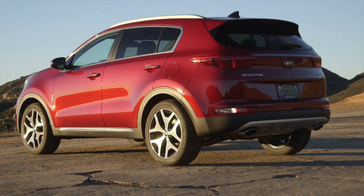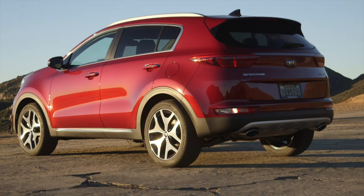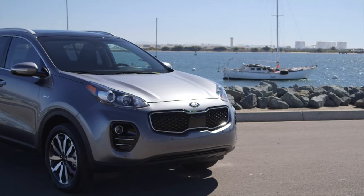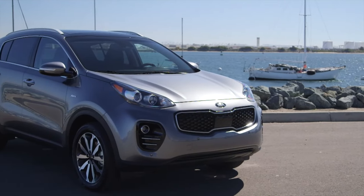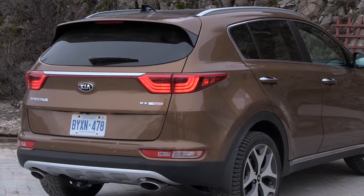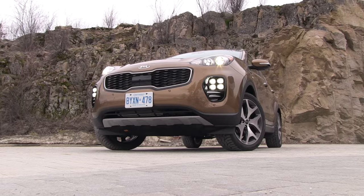The dimensions of the latest model are slightly larger than the outgoing version and fits right in with families on the move. All models come with alloy wheels. There are different front designs depending on whether it's a front-wheel drive or all-wheel drive model. In addition, the top turbo model gets dual exhaust and quad fog lights.